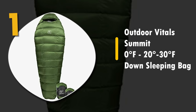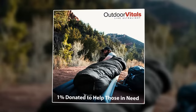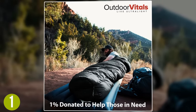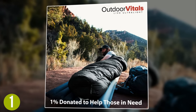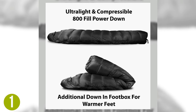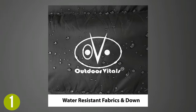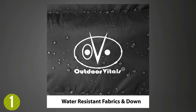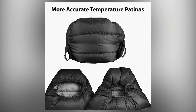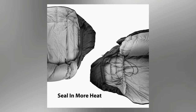Number 1: Outdoor Vitals Summit Zero, Negative 20, and Negative 30 Degree Fahrenheit Down Sleeping Bag. Available in 3 different temperature ratings, this is the perfect sleeping bag for cold climates. It's an ultralight bag featuring premium selected 800 fill power down, which is IDFL tested and holds the highest warmth to weight ratio of any insulation type. The combination of water resistance and breathability is definitely unique. This bag has been field tested everywhere from 12,000 foot peaks to desert floors, and also features a lifetime warranty. Overall, this is a home run if you need a great cold weather sleeping bag.